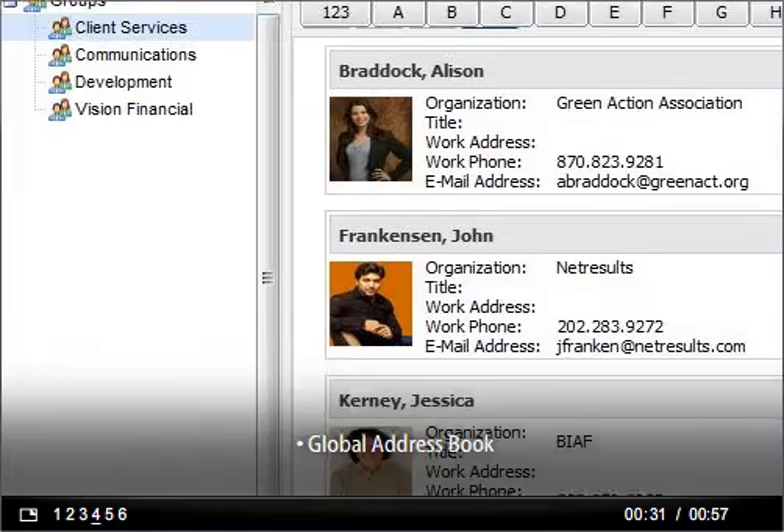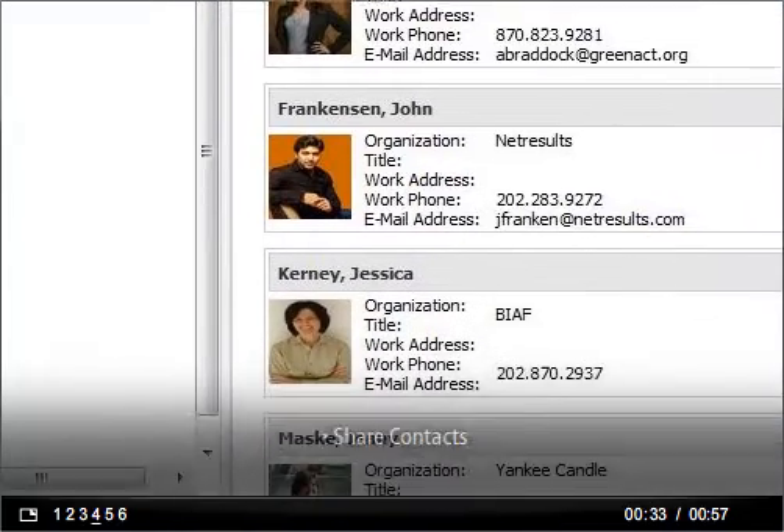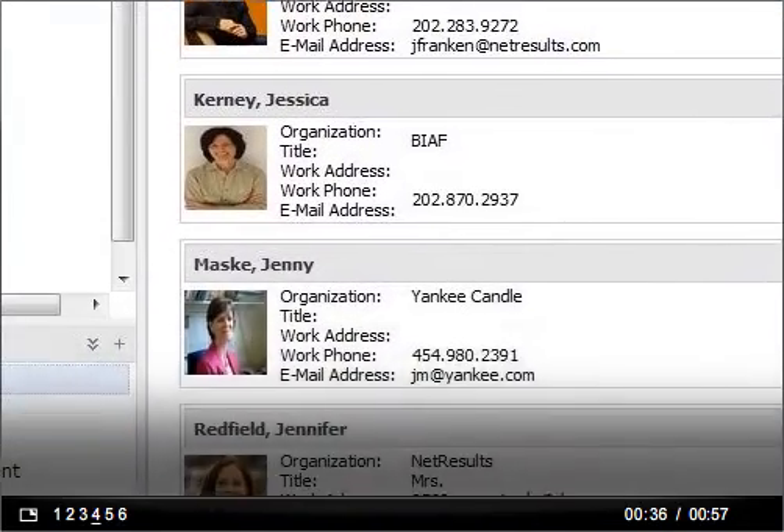Contact management allows you to maintain a global address book where you can import contacts. You can even share custom contact lists with different groups.